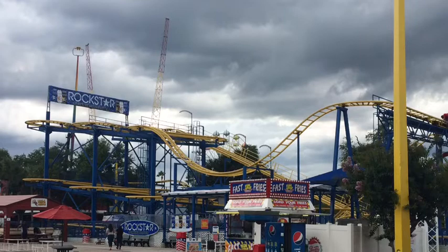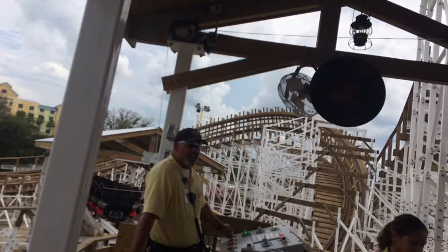This park has an excellent flat ride collection, some decent family rides, and overall it's just a nice little park that you can stop by. I'm going to go through every aspect of this park and give it an overall final score — not so much how much I would recommend visiting it, but more like how much I like the park on a scale of one to ten.